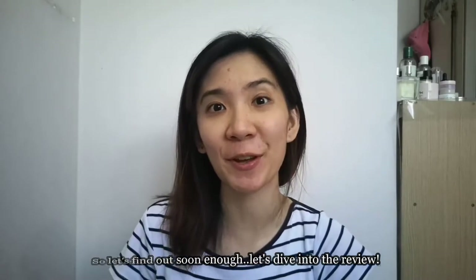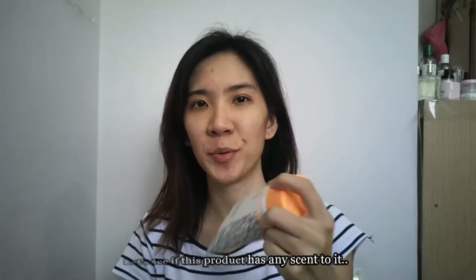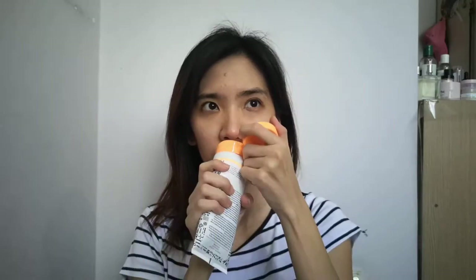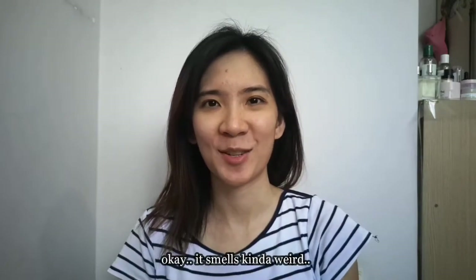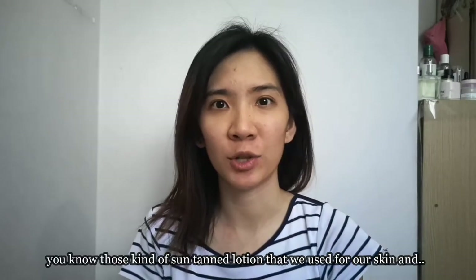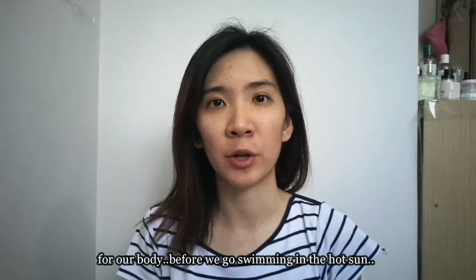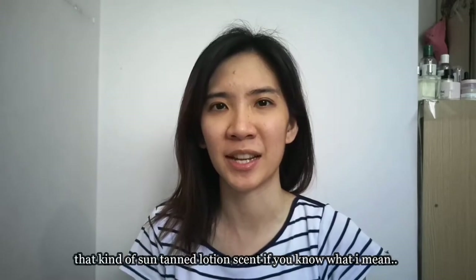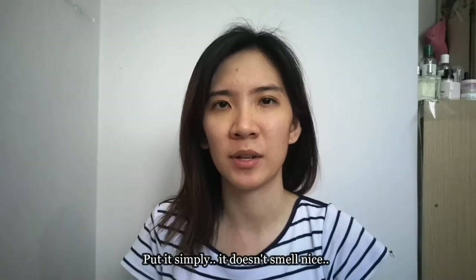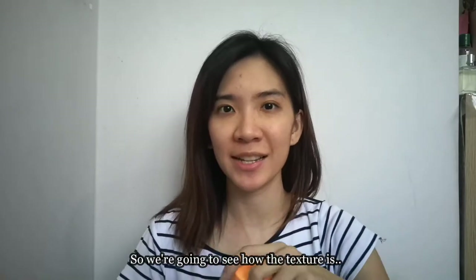Let's dive into the review and see if this product has any scent to it. It smells kind of weird — you know those suntan lotions we use for our skin before we go swimming in the hot sun? It smells kind of like that suntan lotion scent. Put simply, it doesn't smell nice.